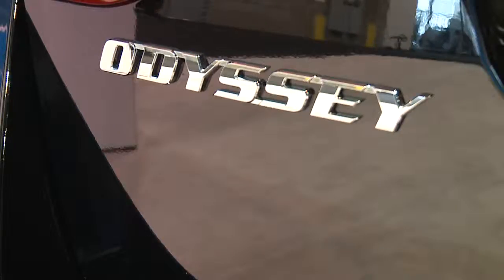I'm a mom, so I like the vans. Having the sliding doors is really nice because then you're not door-dinging everyone with your kids.